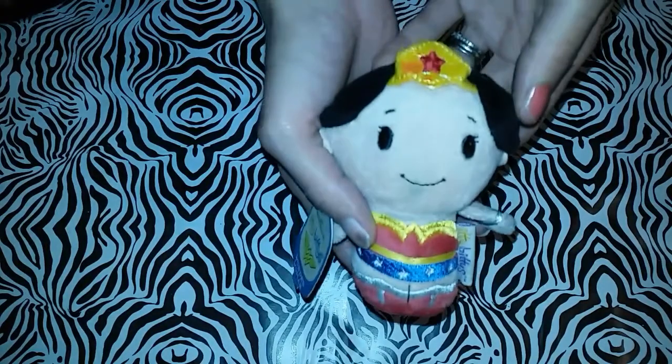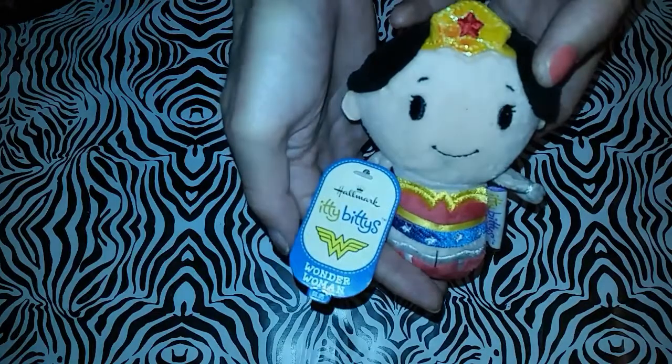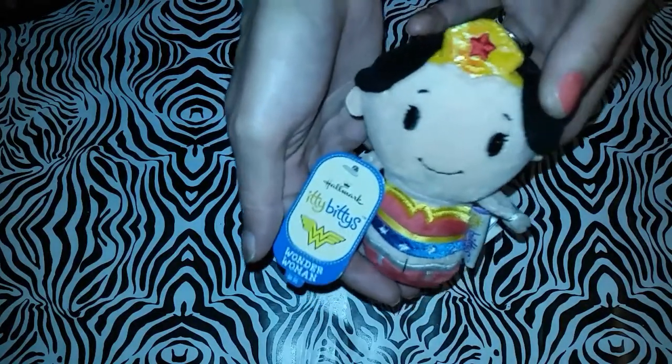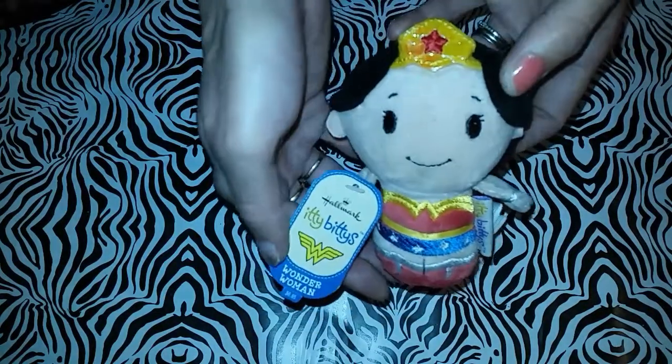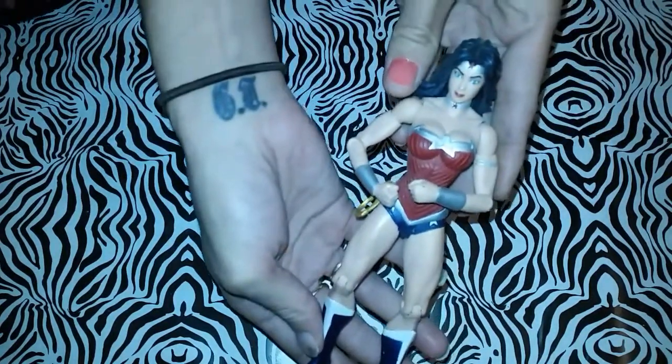Hey guys, I'm gonna be doing a Wonder Woman collection haul. This right here is a cute little itty-bitties Wonder Woman — I think I got it at the Hallmark store. Isn't she so cute?